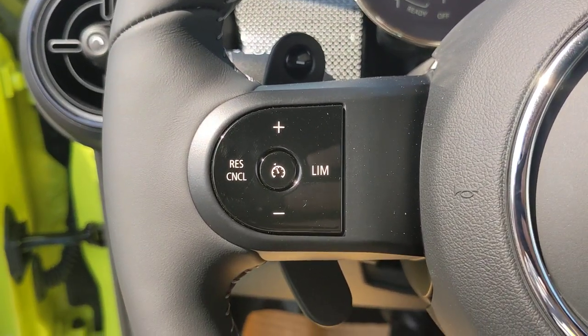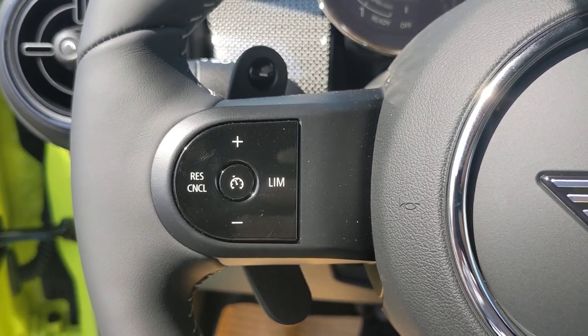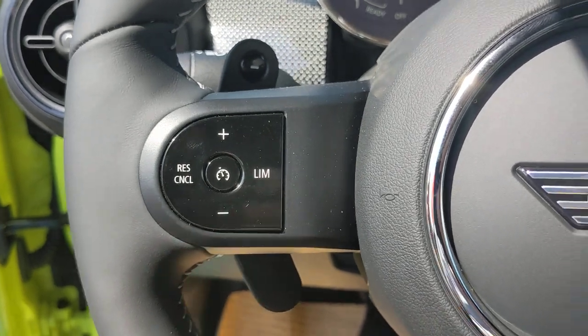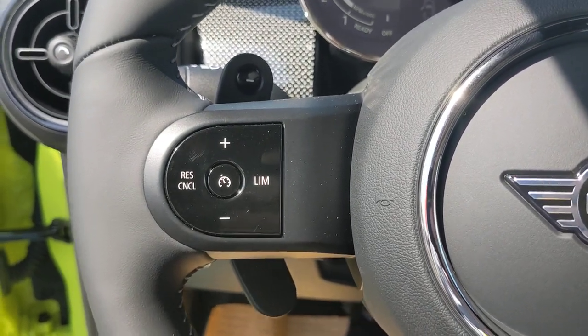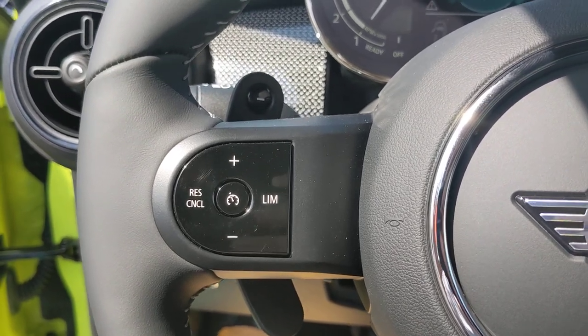We do have a new speed limit function. With this, you can set the max speed you want the car to hold you at. Hit that button, and then if you're driving using the gas pedal, once you hit that speed it'll hold you there. It won't go any faster unless you really push on it.